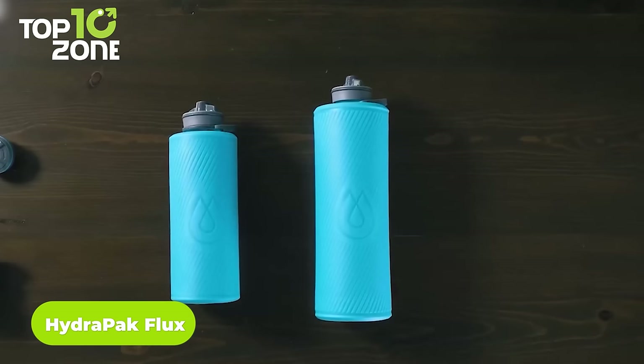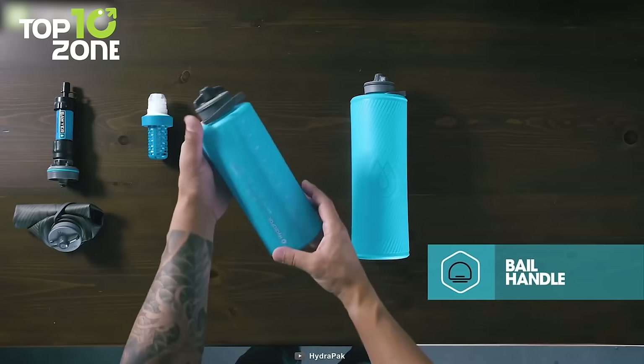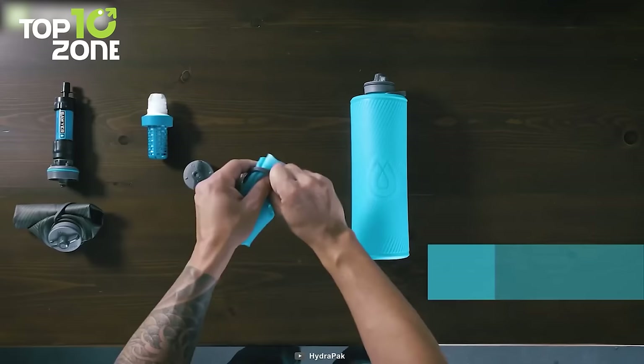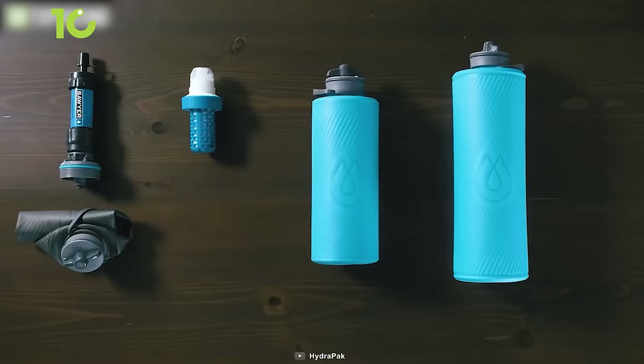Designed like a hard bottle, the Hydrapak Flux compresses like a soft flask. It has a spill-proof twist cap for grab-and-go hydration, along with a bail handle to keep it secure in your hand or on your pack. This water bottle slips easily into bottle sleeves and rolls up when empty to save space in your backpack. The twisted drink nozzle is spill-proof with a self-sealing valve compatible with most threaded water filters. Made of dual-layer abrasion-resistant TPU, it packs down small at only 77 grams.